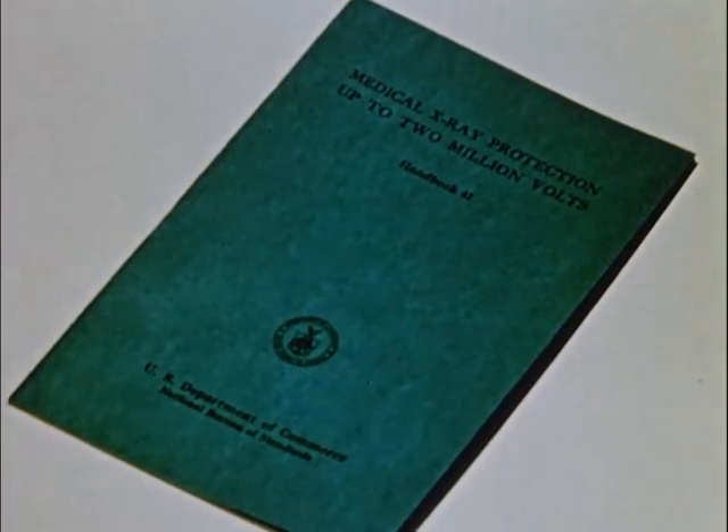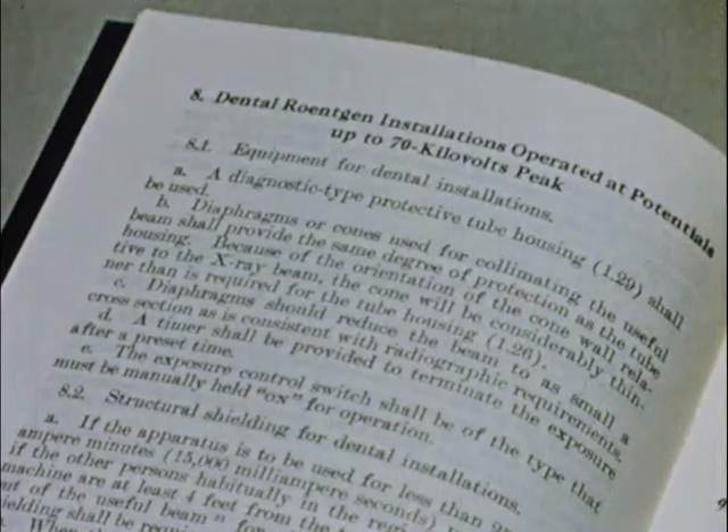Handbook 41, Medical X-Ray Protection Up to 2 Million Volts, gives specific recommendations for use by the dental profession.